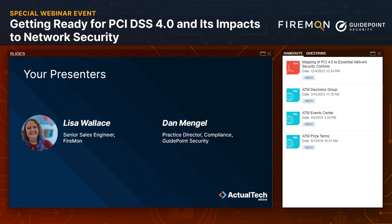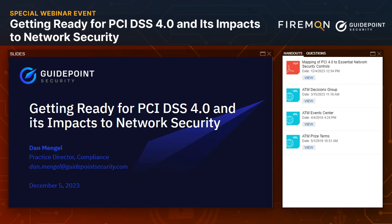Thanks so much, Jess. Welcome, everybody. As Jess said, I'm the Practice Director for the Compliance Team here at GuidePoint Security. My team focuses primarily on assessment and advisory services tied to cybersecurity standards like the PCI DSS. I'm glad to be here and looking forward to sharing what this looks like from a network security standpoint, and more holistically regarding this new version of the standard that is forthcoming. This is a timeline many of you are undoubtedly familiar with — the current version, PCI DSS 3.2.1, is still in effect until the end of March.